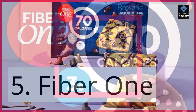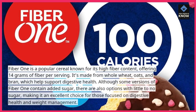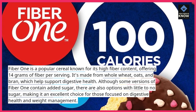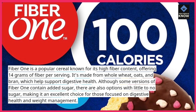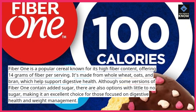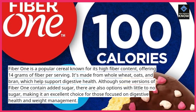5. Fiber One. Fiber One is a popular cereal known for its high-fiber content, offering 14 grams of fiber per serving. It's made from whole wheat, oats, and bran, which help support digestive health. Although some versions of Fiber One contain added sugar, there are also options with little to no sugar, making it an excellent choice for those focused on digestive health and weight management.